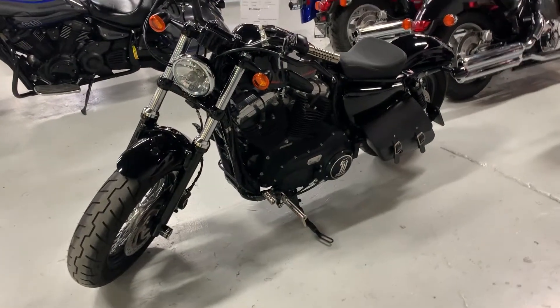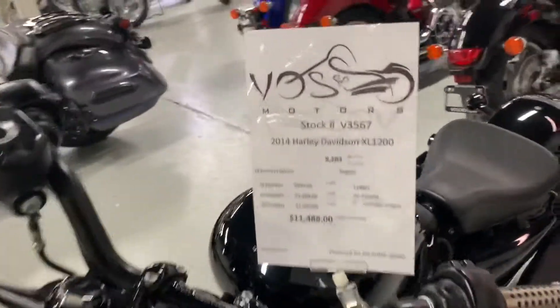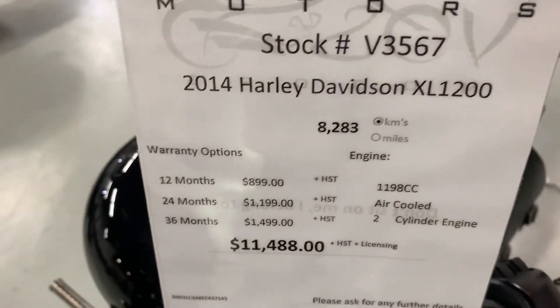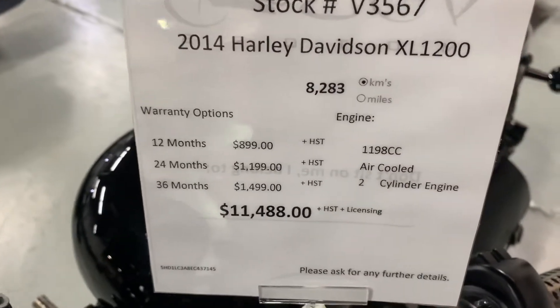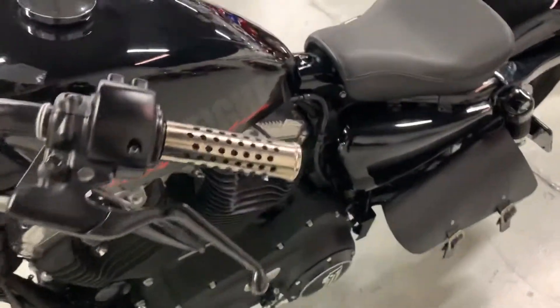Hello, my name is Eduardo from BossMotor. I'm presenting a personal video for you for the 2014 Harley Davidson XL 1200. The mileage is 8,283 km and the price is $11,488 plus HST and licensing.